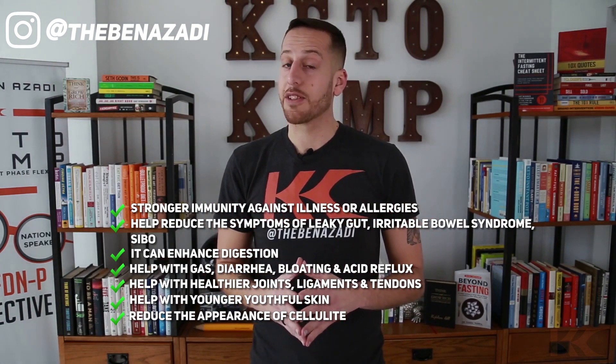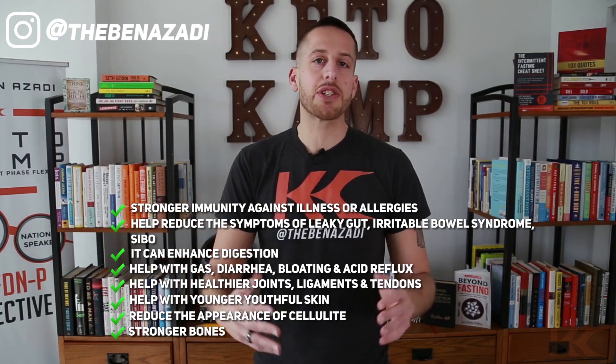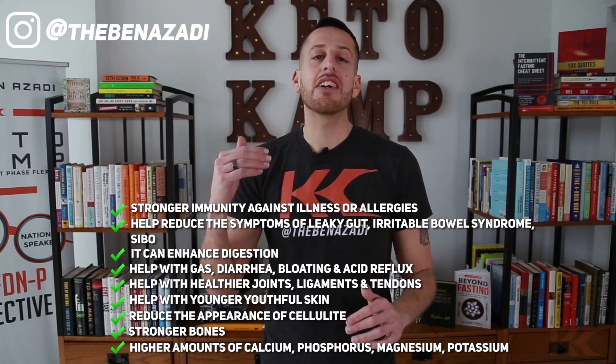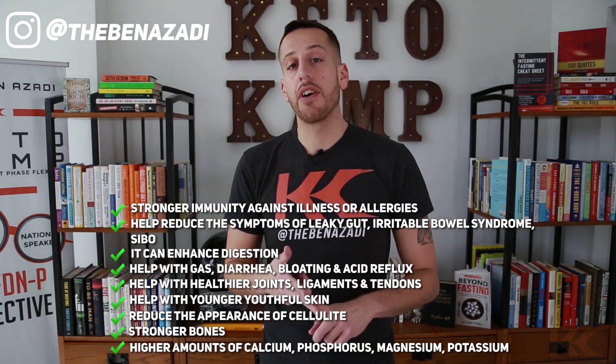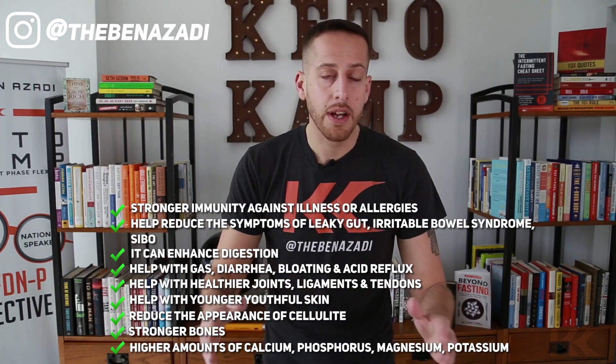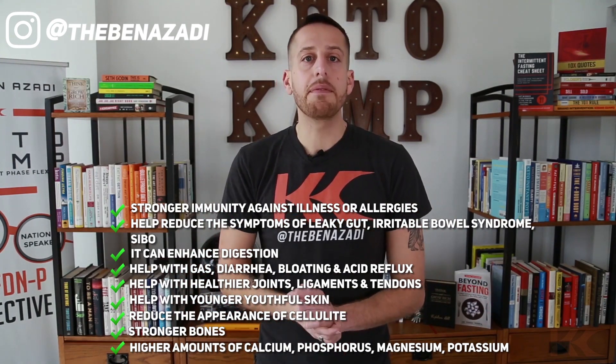We also know that bone broth can reduce the appearance of cellulite — that's very important for a lot of ladies out there. It also helps with stronger bones, so important to prevent hip fractures, osteoporosis, and osteopenia, especially as we age. We also know that quality bone broth has higher amounts of calcium, phosphorus, magnesium, potassium, and so many more. So bone broth, when you have the right source, can be phenomenal for your keto lifestyle.